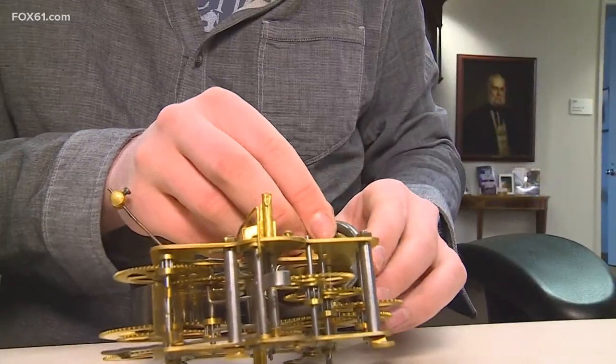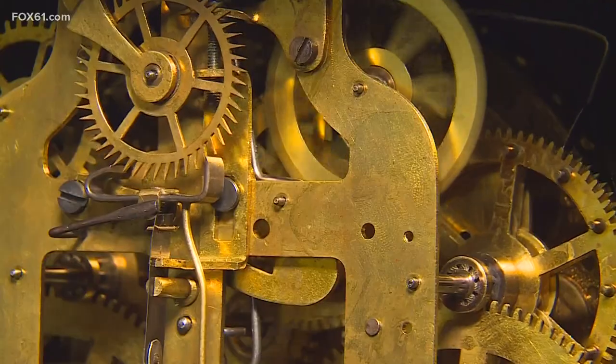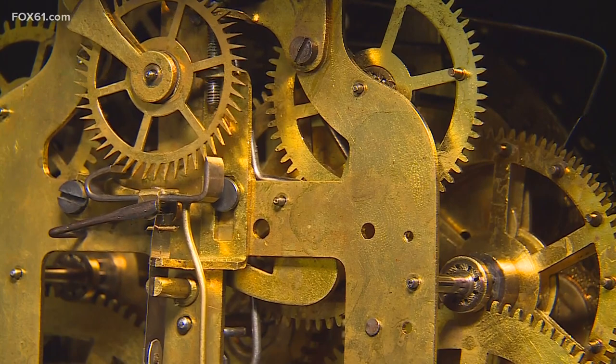We had a family heirloom clock. It was a 1915 Sessions mantel clock — looks very similar to these — and it didn't work. We took it to Standish Clock and Watch Shop in West Hartford, and he fixed it, and I've just been hooked ever since.